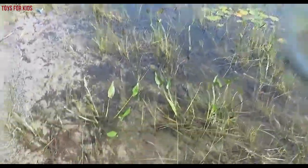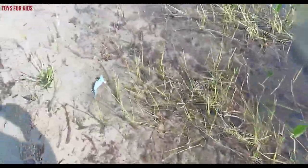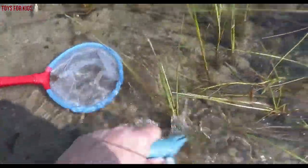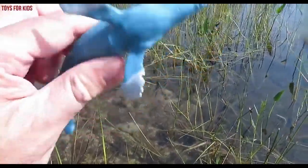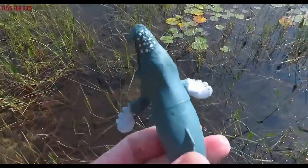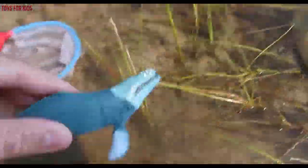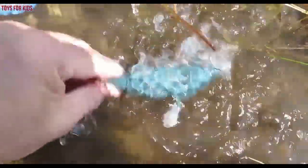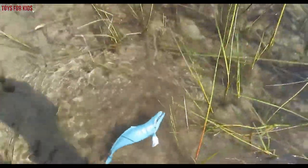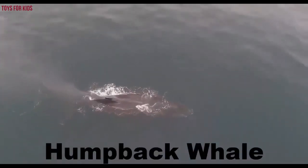Let's keep looking. Humpback whale. Let's put the humpback whale back in the water. Wow, humpback whale. Bye-bye.